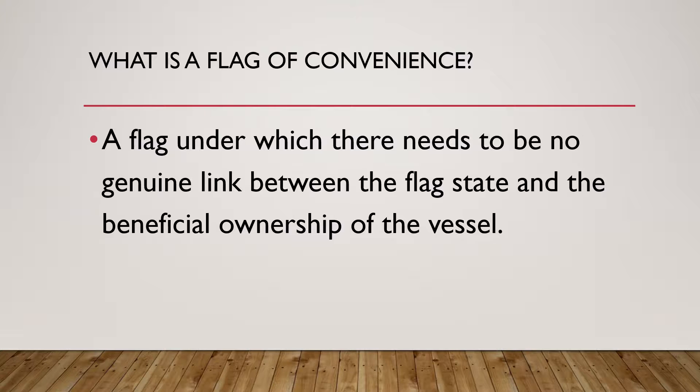What does that mean? A flag of convenience is actually a business practice whereby a ship owner registers his or her ship in a ship registry of a country other than that of the ship owner. So the ship owners may be based in one country and are registering their ships under another country.